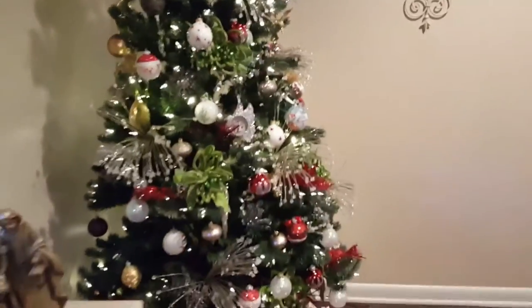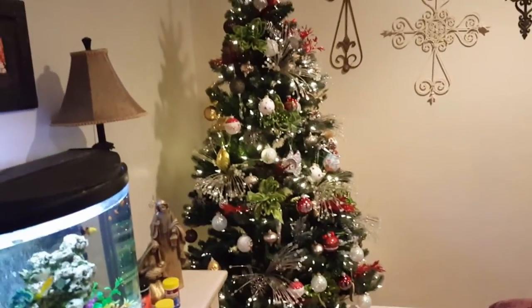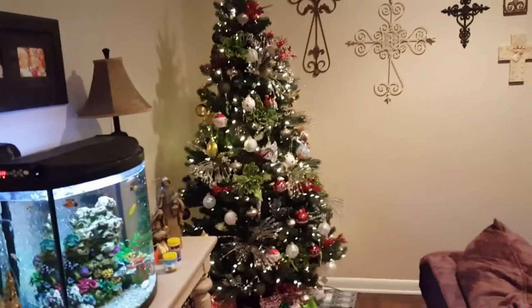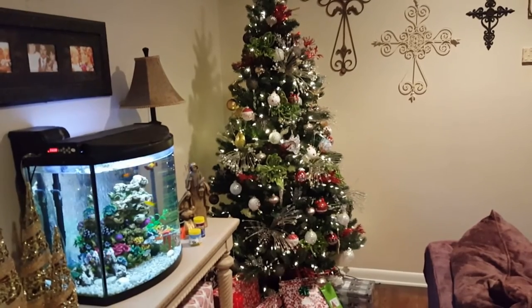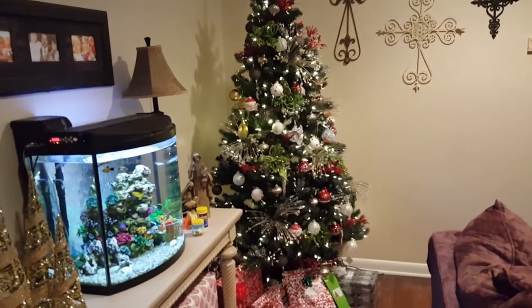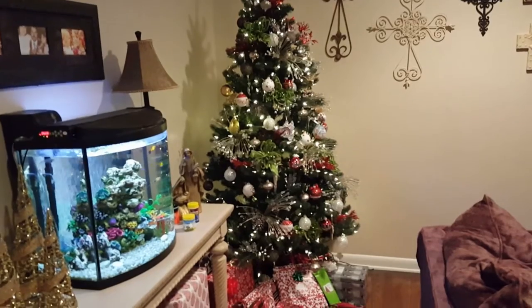Let me back up a little bit so y'all can see it, and then I'll go show y'all a surprise. We have been at my sister-in-law's all day — she's either been here or we've been together. But there it is, it's pretty. I love Christmas, it's my favorite season — just the meaning behind it and everything. Love it, so let me go show y'all the surprise.